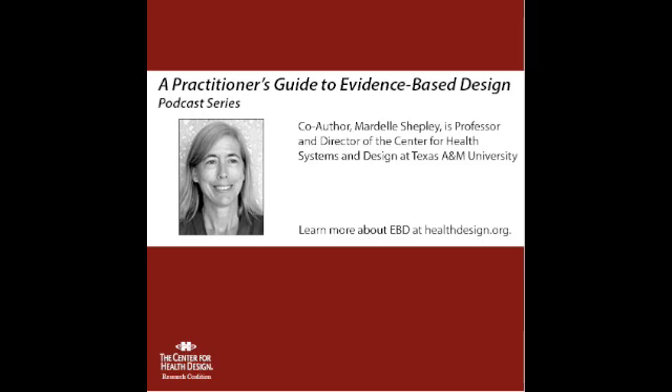Thank you for listening. The Practitioner's Guide to Evidence-Based Design is available for purchase at the Center for Health Design's store for $36. Visit www.healthdesign.org for more information.